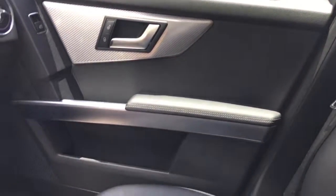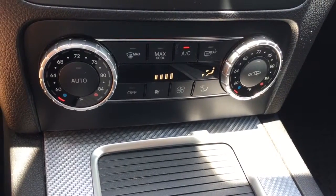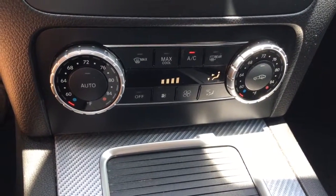Excellent-looking interior, just really classy and good-looking. You get dual climate control for driver and passenger so you can dial in that comfort.